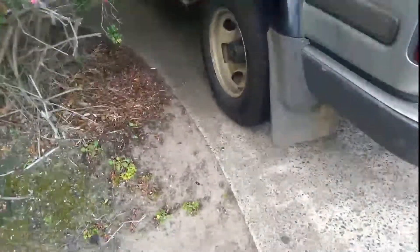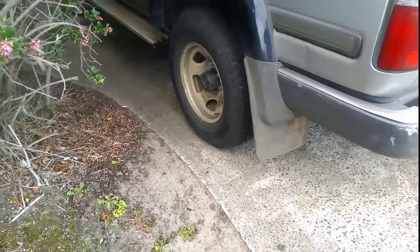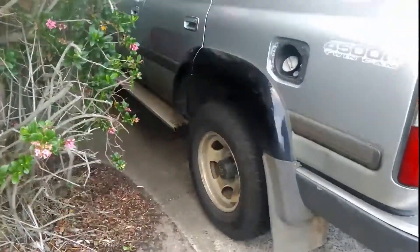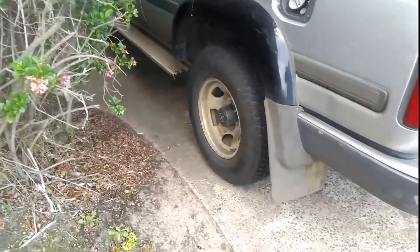These all-terrains are perfectly fine — there's nothing actually wrong with them. They drive very nicely. And for those that are curious, it's a one and a half inch lift on this thing. That's all I've got.